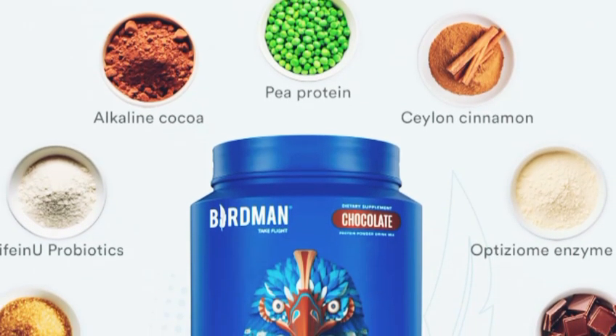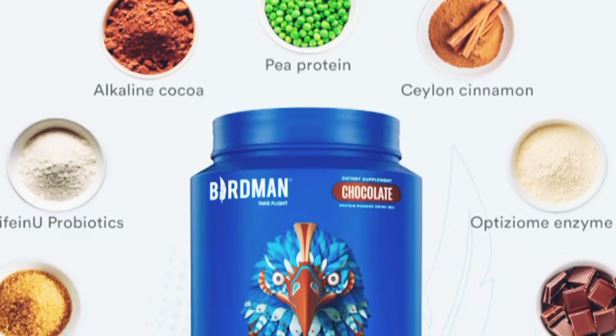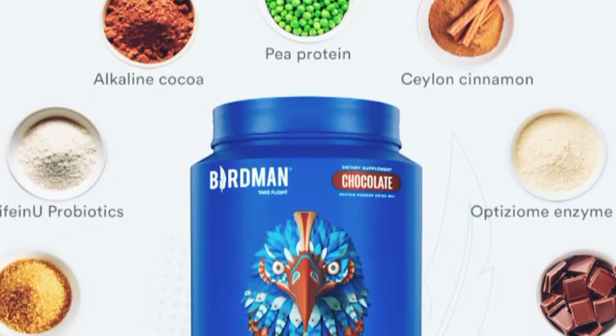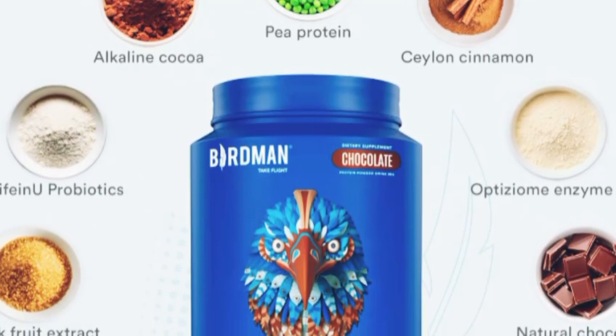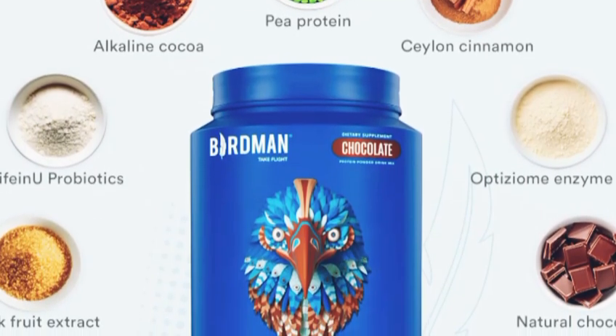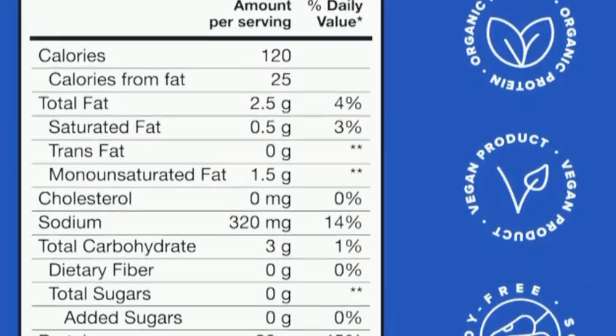I tried the chocolate flavor, and it's delicious without being overly sweet. Definitely a thumbs up from me. Another thing I love about the Birdman Falcon Vegan Protein Powder is its versatility. You can mix it into smoothies, bake it into protein bars, or even stir it into your morning oats. It's an easy way to boost your protein intake without any hassle.